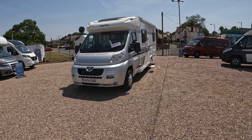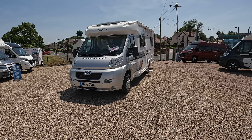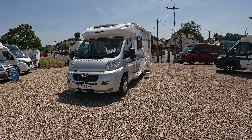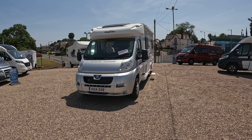Good morning and welcome. AUG Motorhomes here again. It's Friday, beautiful weather — I think it's about 30 degrees, far too hot to be at work, but there you have it. We're here so we'll see what we can do.